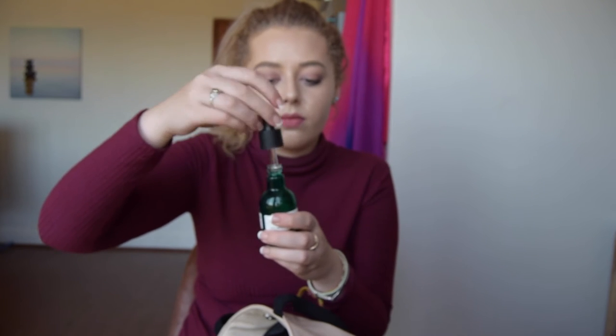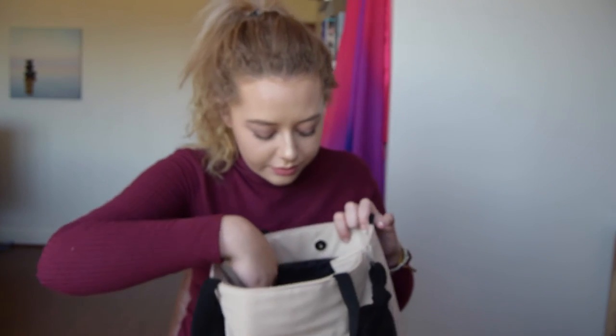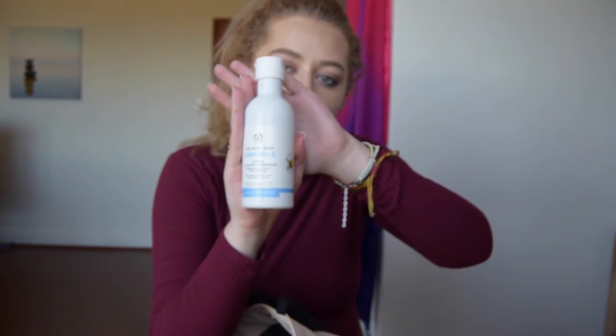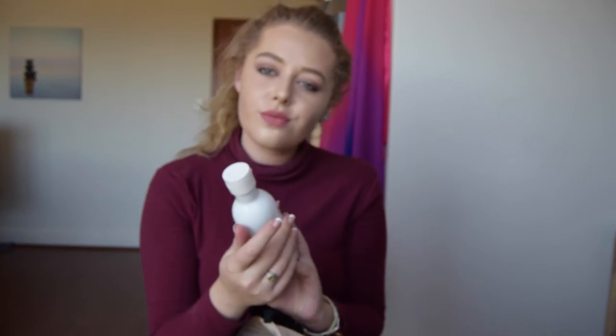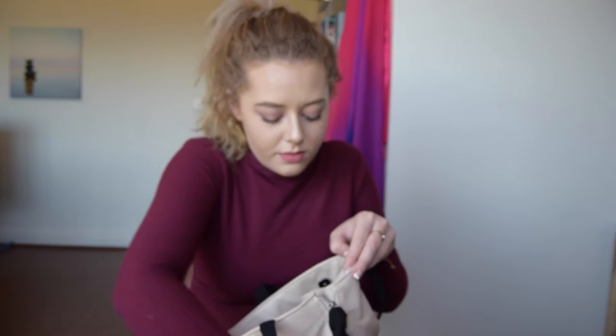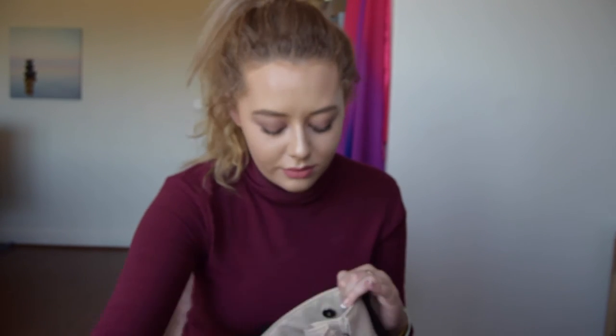This product by The Body Shop is magic — it's heaven sent. It's a Tea Tree Anti-Perfection Daily Solution, suitable for blemished skin, and it takes away spots in a night. I am gobsmacked. Another Body Shop product I use to remove my makeup at night is the Chamomile Gentle Eye Makeup Remover — so good for calming sensitive skin. And to prime, I use The Body Shop Tea Tree Pore Minimizer. It really does fill in all those lines and pores — a great primer.